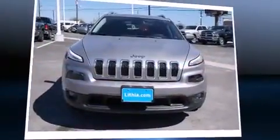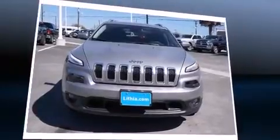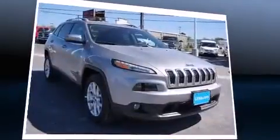Introducing the 2016 Jeep Cherokee. Smooth gear shifts are achieved thanks to the efficient four-cylinder engine. And for added security, Dynamic Stability Control supplements the drivetrain.